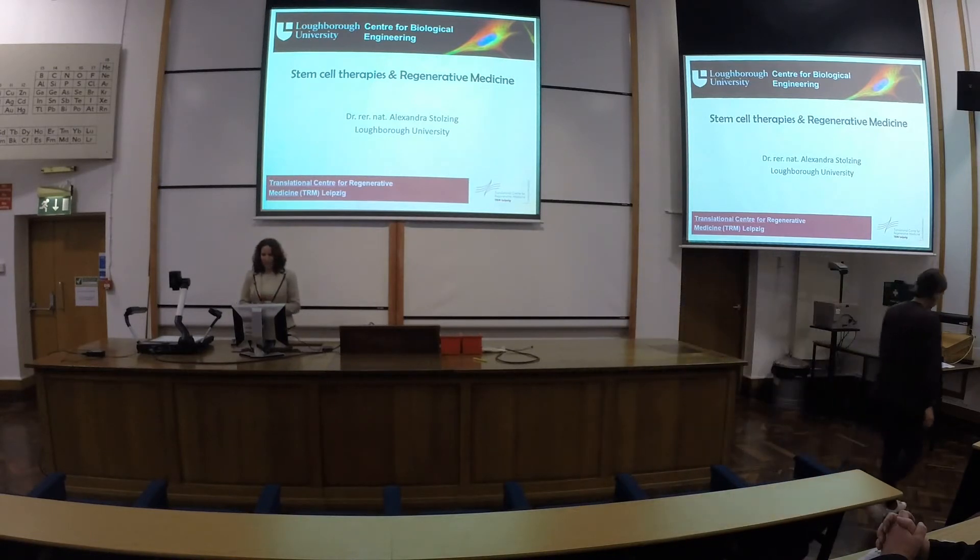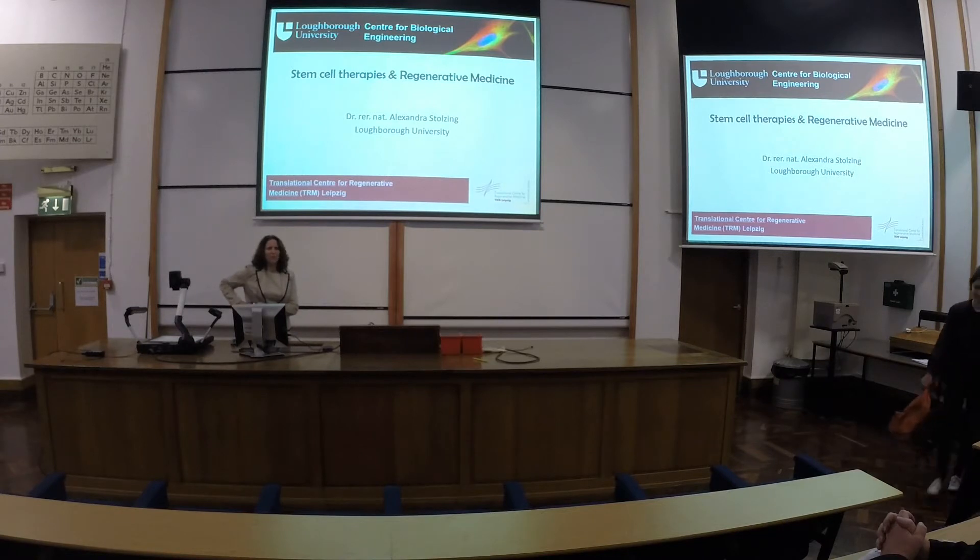Thank you very much for the invitation. As I didn't know what background to expect from you about stem cells, I'll be giving some talks covering a little bit of history of stem cell therapies, a little bit of current work I'm doing at Loughborough and also in Latvia, and hopefully also a little bit of where the field is moving to.